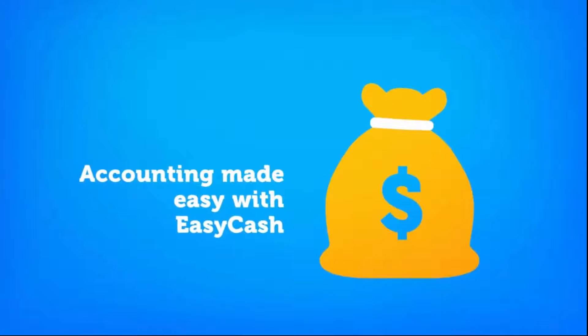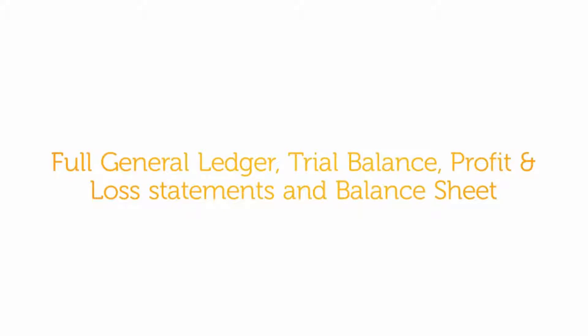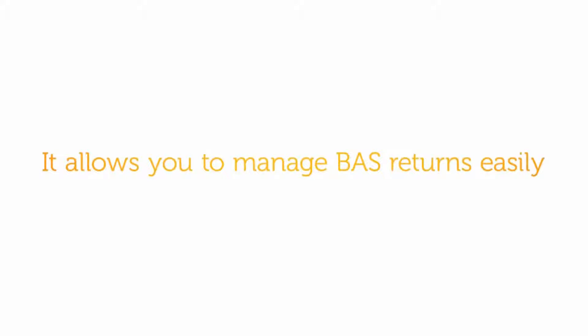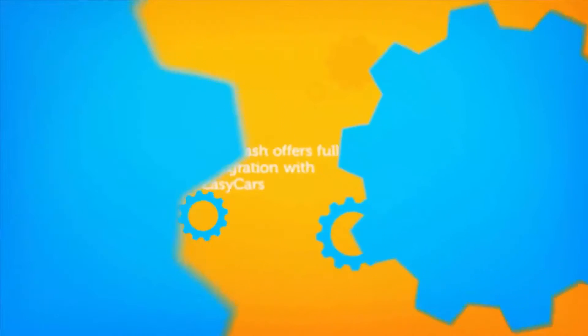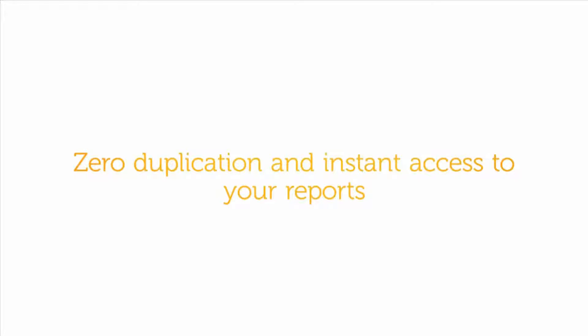Accounting made easy with EZCash. EZCash is a full accounting package with a full general ledger, trial balance, profit and loss statements and balance sheet. It allows you to manage BAS returns easily and reduce accountants' labour fees. EZCash offers full integration with EZCars for zero duplication and instant access to your reports.